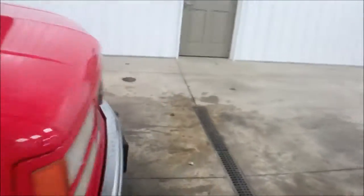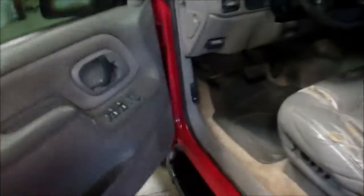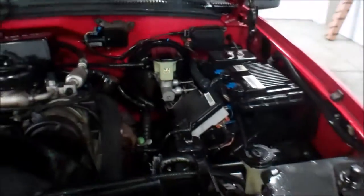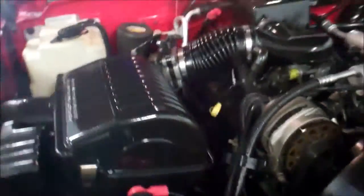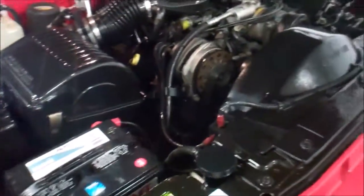Pop the hood here and show you the engine compartment. This does have the 5.7 liter V8. All the fluids checked out very well. Runs great, sounds good. Very clean up here.